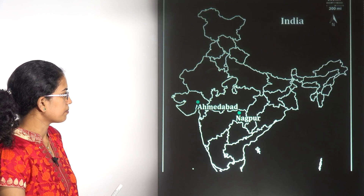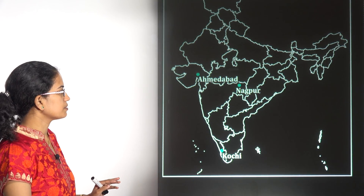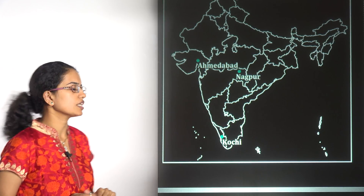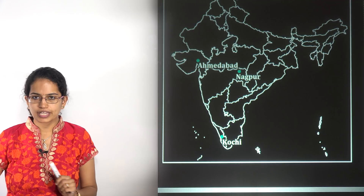The next location covers the three pilot projects for 'Mobilize Your City'. These pilot projects are Ahmedabad in Gujarat, Nagpur in Maharashtra, and Kochi in Kerala. These regions have been made part of Mobilize Your City.